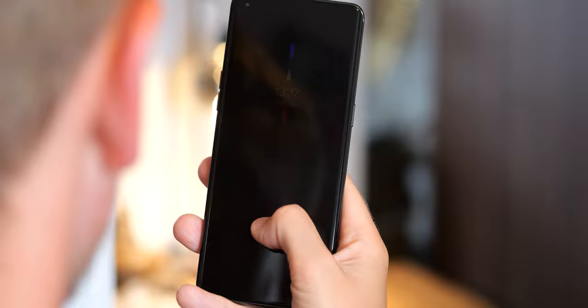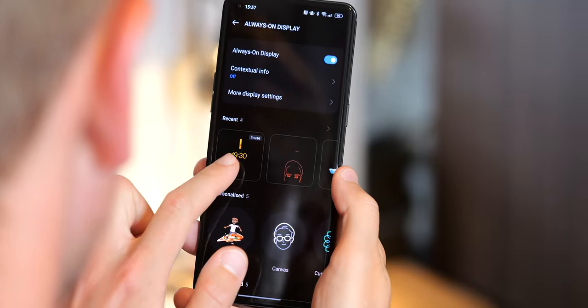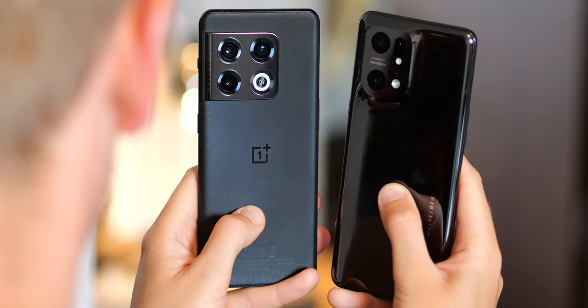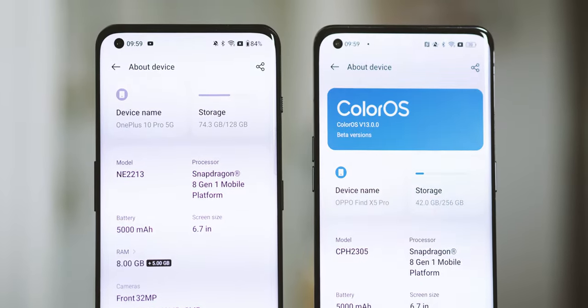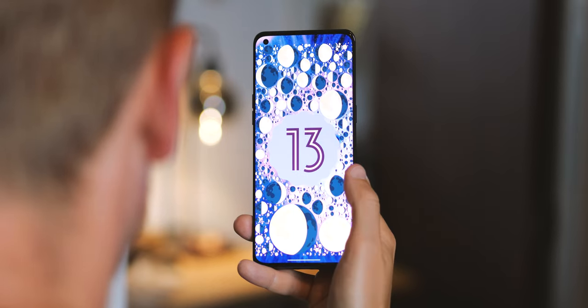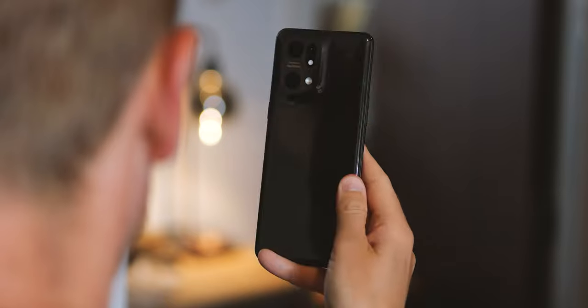So that's ColorOS 13. It'll be launching this month on the Find X5 series, before rolling out to other Oppo devices later in 2022. This isn't a huge revolutionary change, but there's more than enough here to make it a worthwhile upgrade, whether you're using it on an Oppo phone or a OnePlus device through the very similar OxygenOS 13. Check out our next video for background on how OxygenOS has changed over the past few years, and take a look at our review of Android 13 itself. Let us know what you think of ColorOS 13 down in the comments. Thanks for watching.